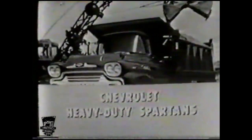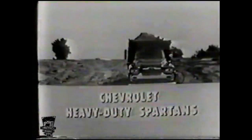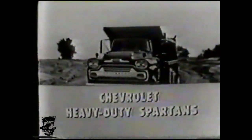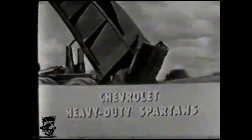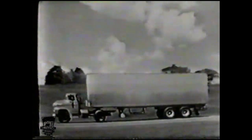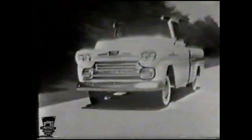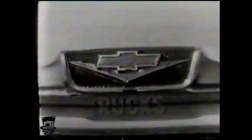Topped by the new 348 cubic inch Workmaster V8, the Spartans are powered to outperform them all. They'll wade into the roughest, toughest off-the-road service and come through faster, better, at less cost per mile. No matter what your truck needs are — from heavy-duty over-the-road hauling to light, fast, streamlined service with a beautiful Chevrolet Cameo Carrier — you're money ahead with Chevrolet, the trucks with a broad-shouldered look.